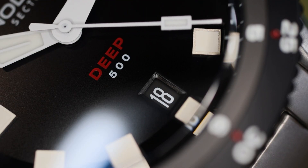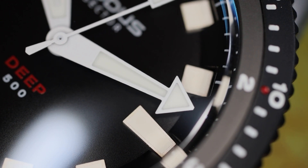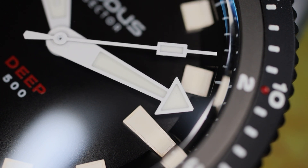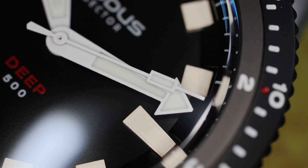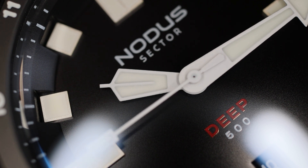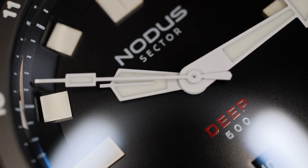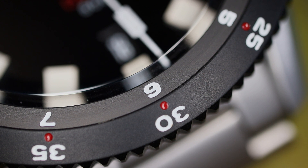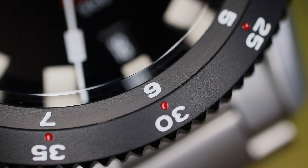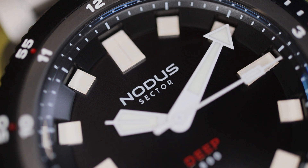On the dial, you'll see a matte black color, a blackout date wheel, and a red accent on the deep printing. I like the high-contrast white hands and markers. The pointer-style hands are a little Seiko-esque, and the square markers notched into the chapter ring are a little Pelagos-esque. I don't feel this watch is a direct homage to any model or brand, but I do see elements that remind me of Zen, Tudor, and Seiko.